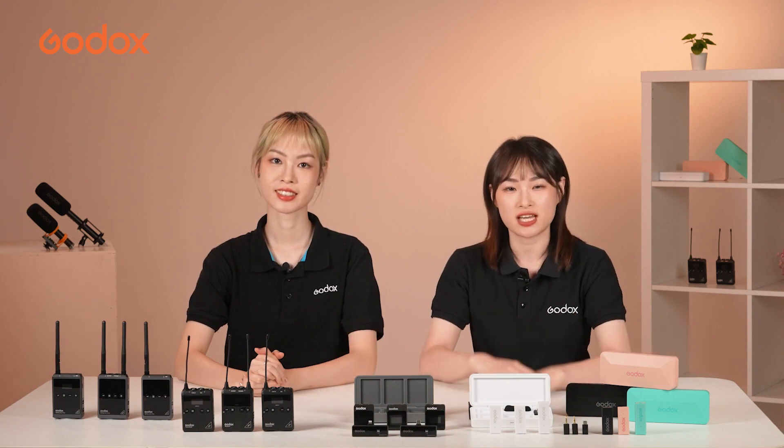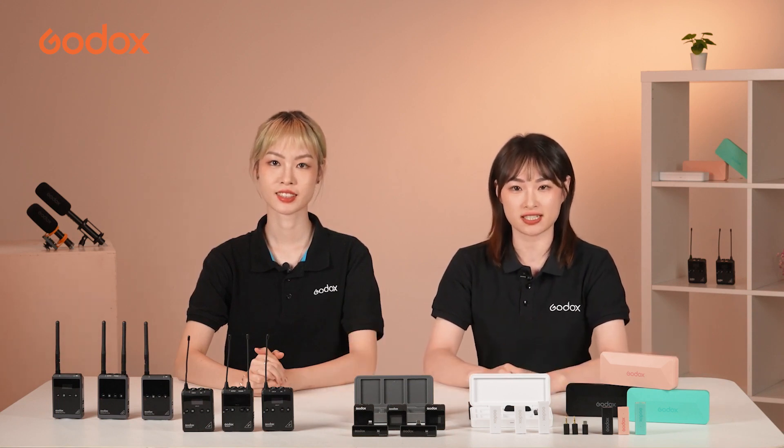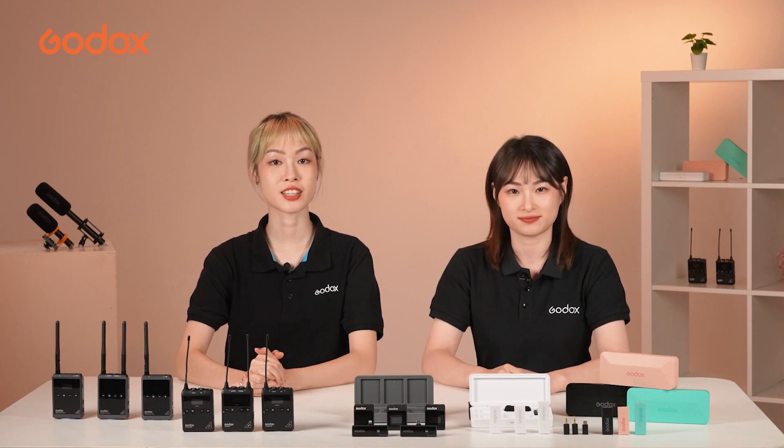Thanks, Lindsay. And this is all for today's video. If you are interested in Goldux, please follow us. See you next time!